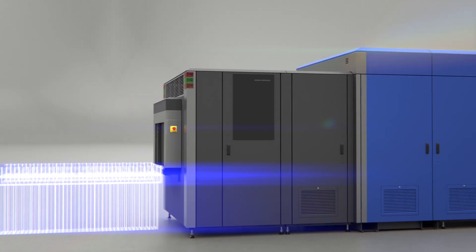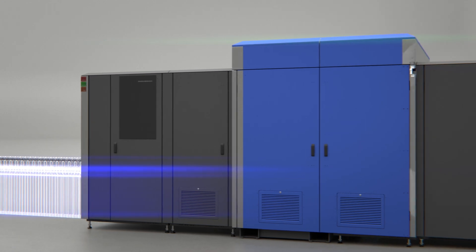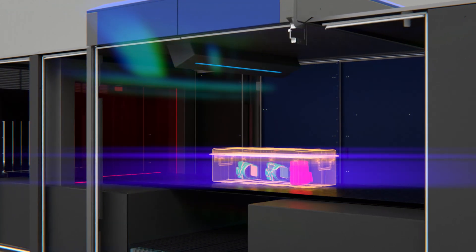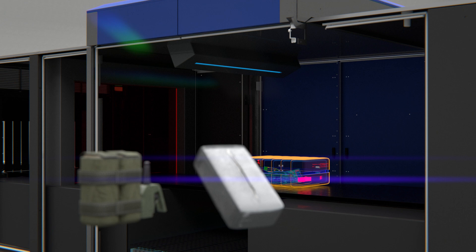With this precise material discrimination, the X-Di enhances detection accuracy to identify the evolving threats of tomorrow. Homemade explosives, narcotics, and other contraband materials — once a challenge to identify — can now be detected with unprecedented precision.